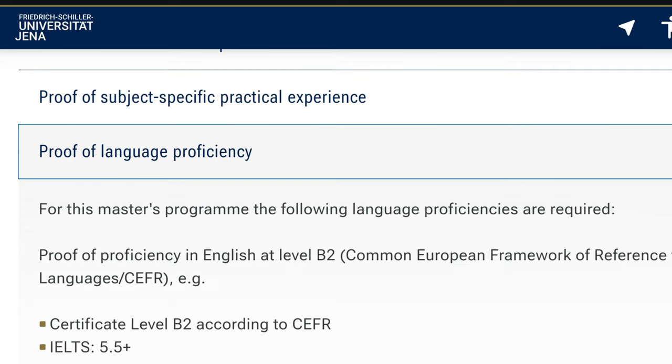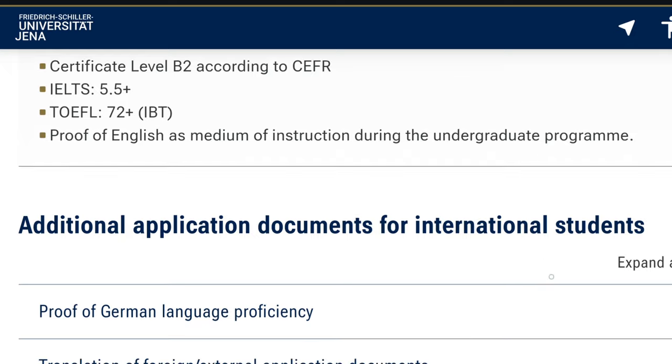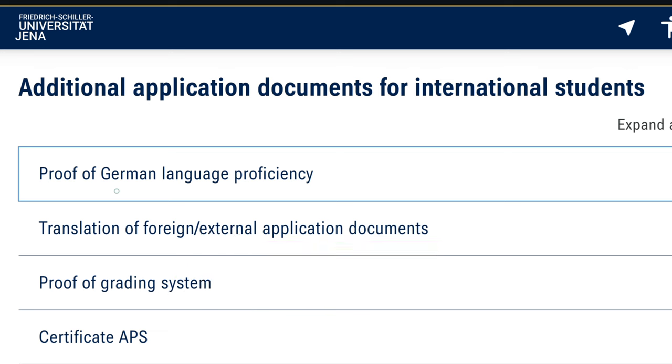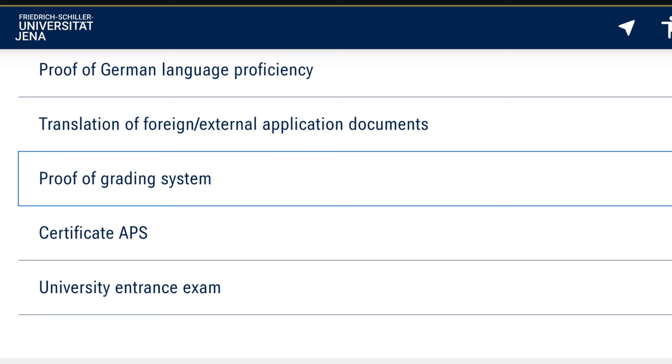Just provide proof that you've done an internship. For language proficiency, you can see here that for those writing the English test, they require a level B2. If there are any additional documents you want to submit, such as a language test or an A1 German language class certificate, you can also attach those. Proof of grading system is always important to get from your university, because different universities around the world have different grading systems, so attach it to your transcript of records.